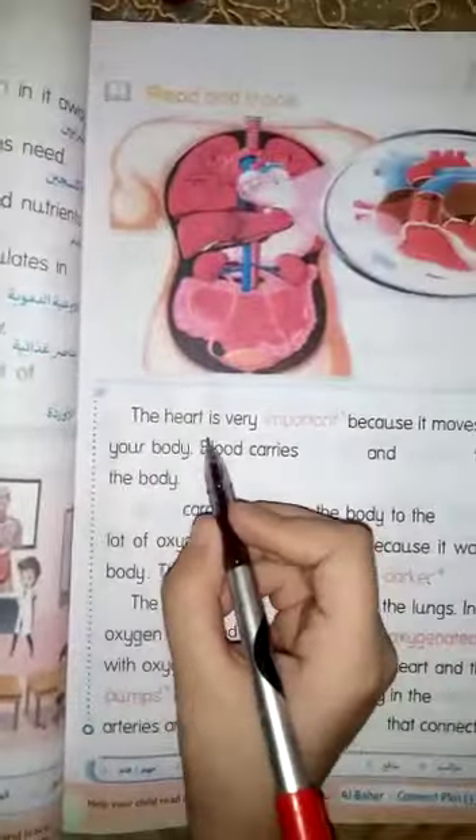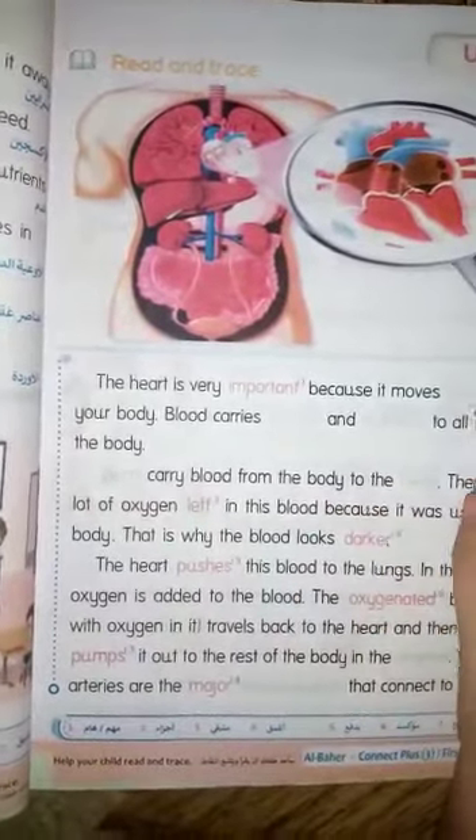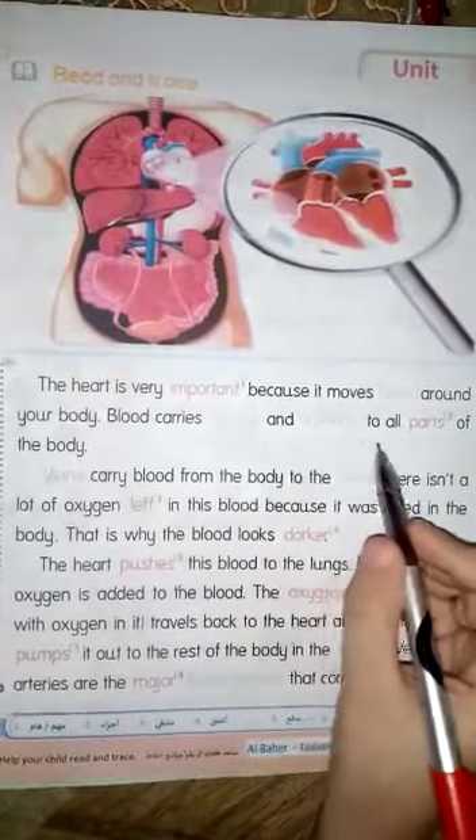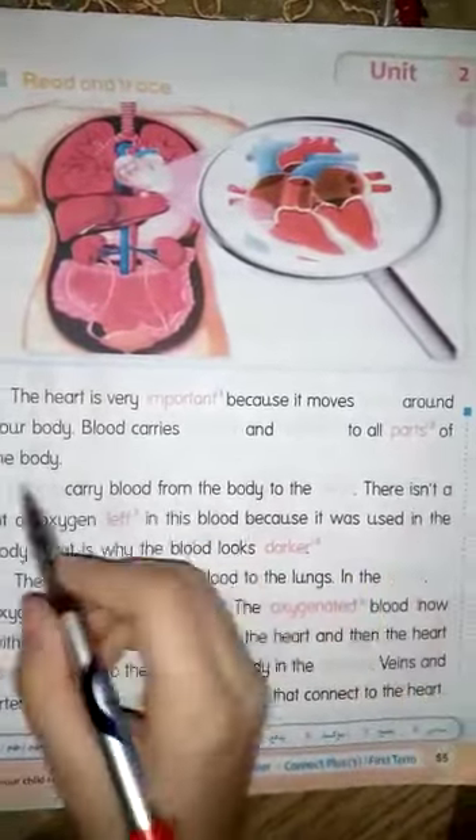The heart is very important because it moves blood around your body. Blood carries oxygen and nutrients to all parts of the body.